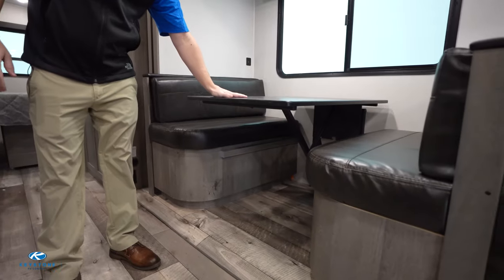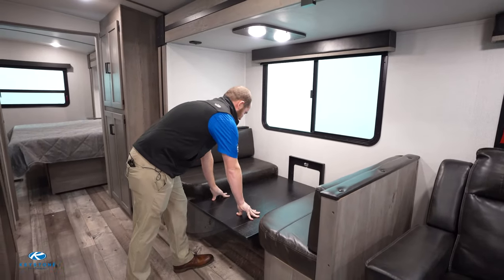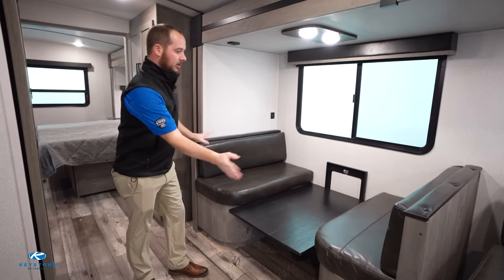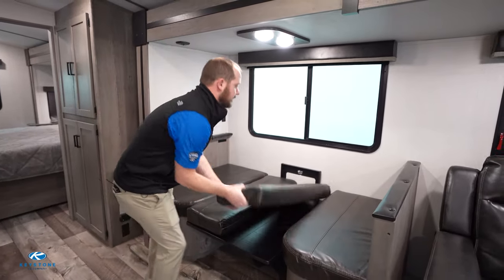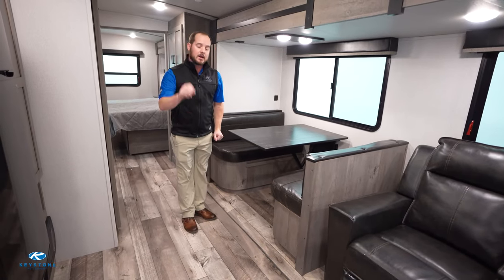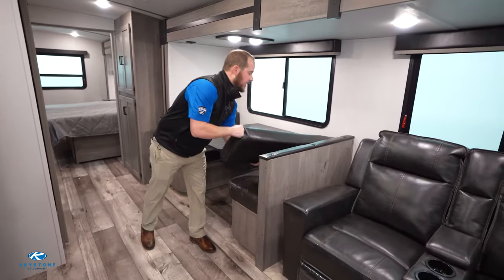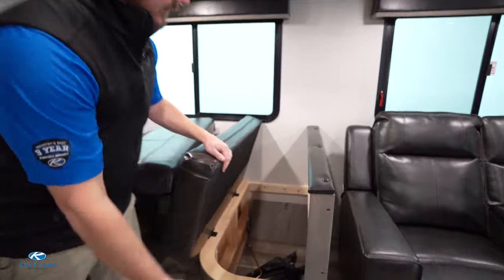Another feature — one of my favorites — is our easy lift table mechanism. This allows the table to drop down to a bed instantaneously. You can put your sheets on and have a bed just like that, and it's easy to get right back up. Storage is a premium in all units, so in all Outback booth dinettes we have our Max Store dinette — maximum storage with all dinette cushions on a hinge so you have access to all of your storage.